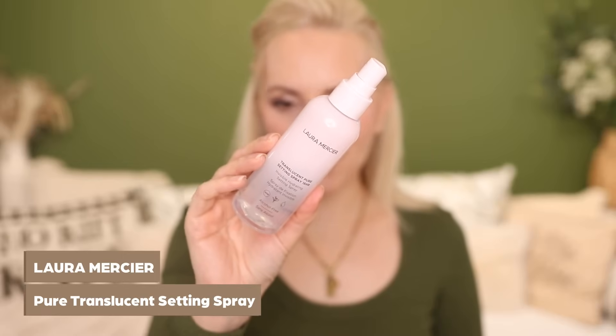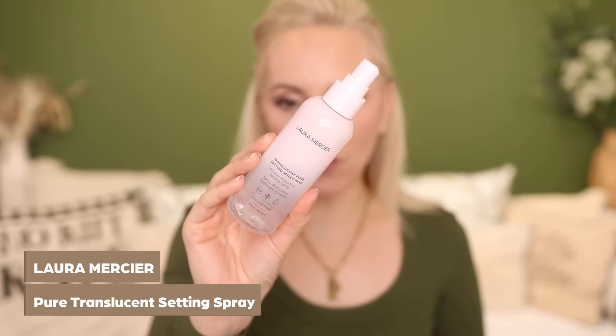I'm going to go in with a little bit of setting spray. I've mentioned this one on my channel so many times — it's the Laura Mercier Translucent Pure Setting Spray. It works to set your makeup to last throughout the day, and because it's translucent it doesn't change the look of your makeup at all. I really detest setting sprays that unexpectedly change your look — making it too glowy or too matte. This one doesn't change it at all.